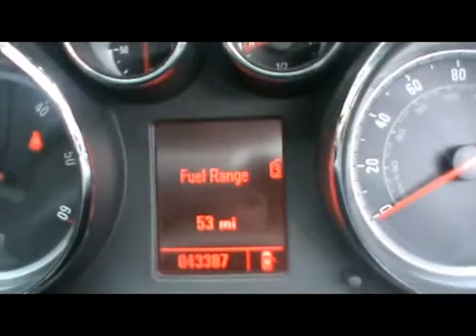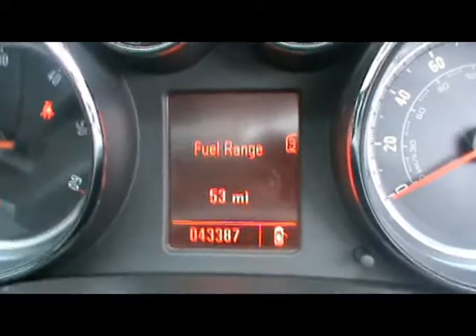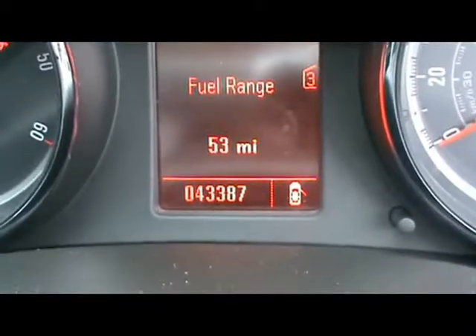The on-board computer shows you distance to empty, instant and average fuel consumption, and average speed. Just below that you'll be able to see the car has covered 43,000 miles.